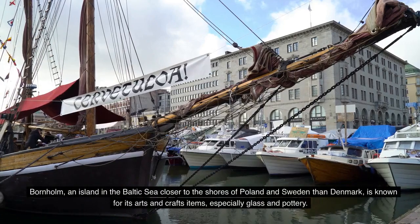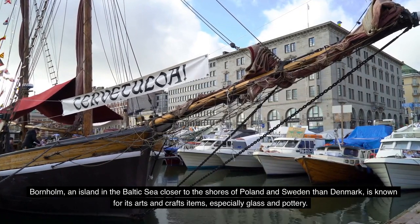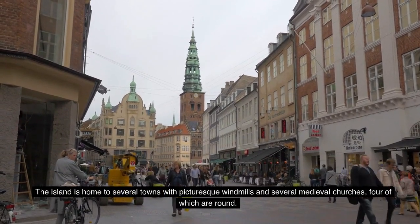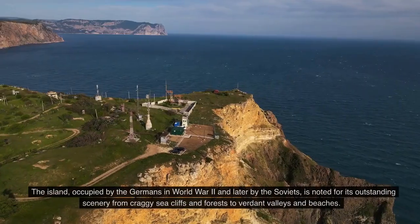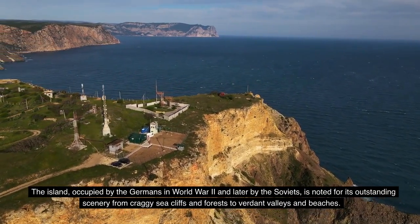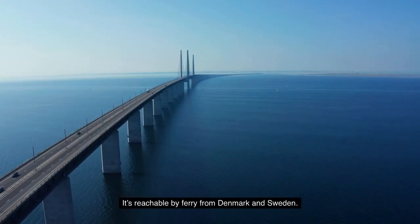Number 4: Bornholm. Bornholm, an island in the Baltic Sea closer to the shores of Poland and Sweden than Denmark, is known for its arts and crafts items, especially glass and pottery. The island is home to several towns with picturesque windmills and several medieval churches, four of which are round. The island, occupied by the Germans in World War II and later by the Soviets, is noted for its outstanding scenery — from craggy sea cliffs and forests to verdant valleys and beaches. It's reachable by ferry from Denmark and Sweden.